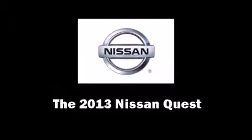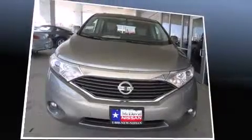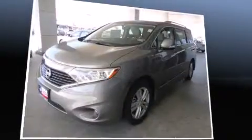The 2013 Nissan Quest. It features an automatic transmission, front-wheel drive, and a 3.5-liter six-cylinder engine.